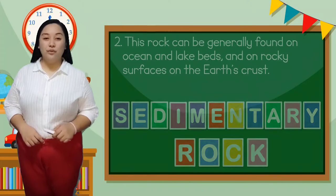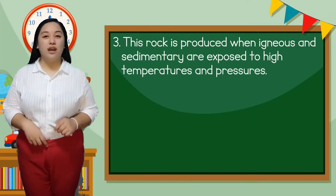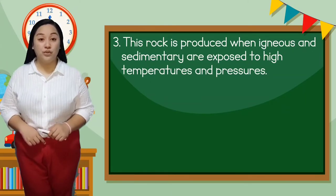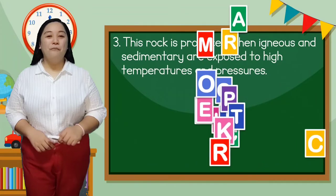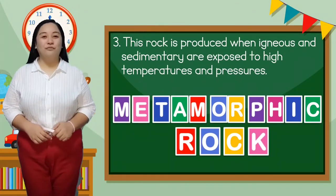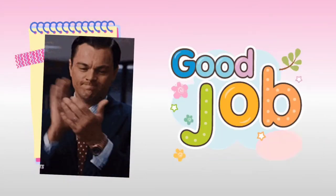And for the third one, this rock is produced when igneous and sedimentary rocks are exposed to high temperatures and pressure. The answer is metamorphic rock. Good job! You got all the answers correct.